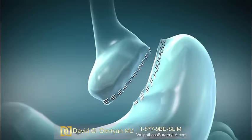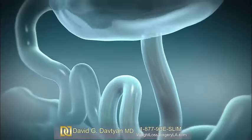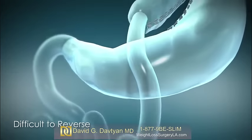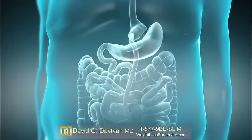The small intestine is cut and the lower section is directly attached to the new pouch. Food then passes directly into the lower portion of the small intestine, bypassing most of the stomach and upper intestines.